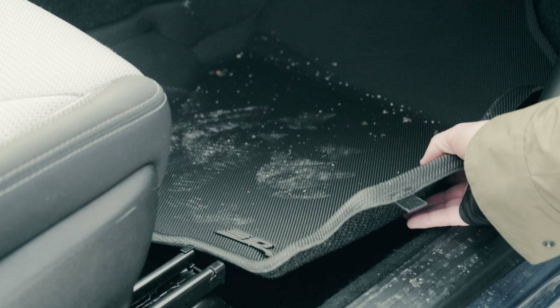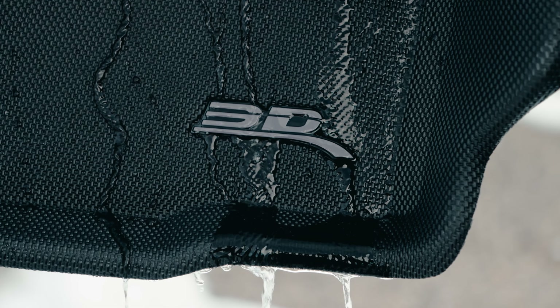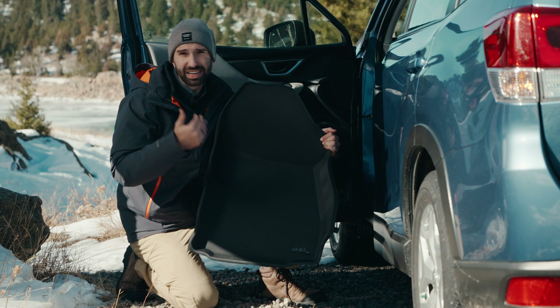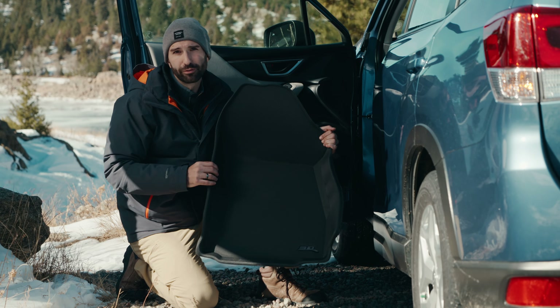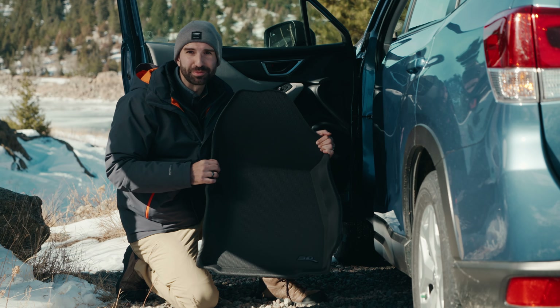They're also really easy to clean. If you get mud, if you get snow on it, it cleans up really nicely. 3D Mats also has some carpet-based floor liners if you want a more luxurious, sleek look. For more info on that and for more info on this product, check out the description below.